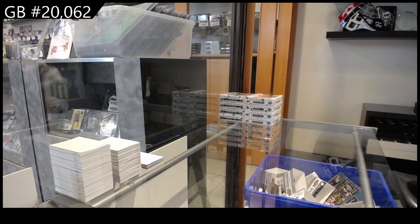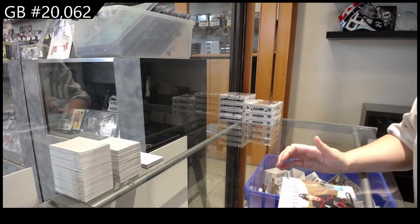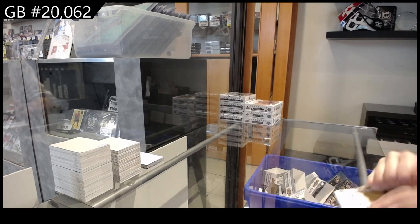Starting off C&C group break for $20,062! We've got the 8-box case for a 4-22-23 Artifacts and 4-21-22. We'll start with 22-23.